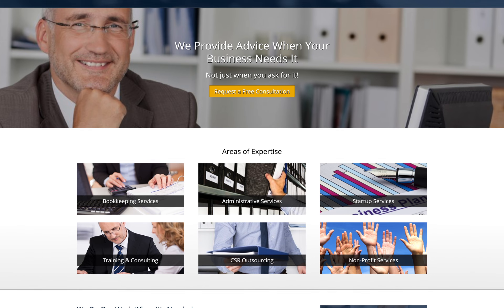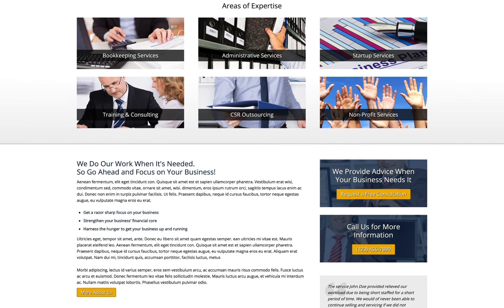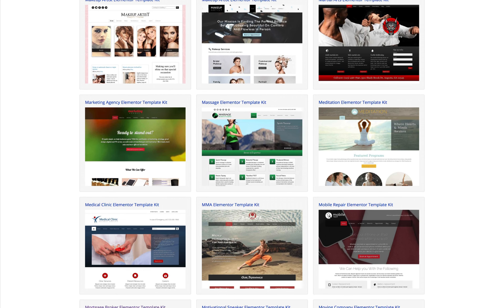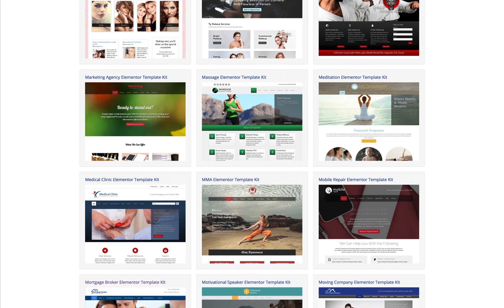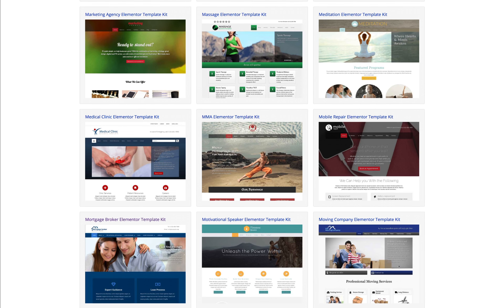You can find a link to this specific Elementor Template Kit in the description below. If you're looking for high-quality Elementor templates, you're at the right place because we've been at the forefront of creating premium designs for business websites for almost a decade.